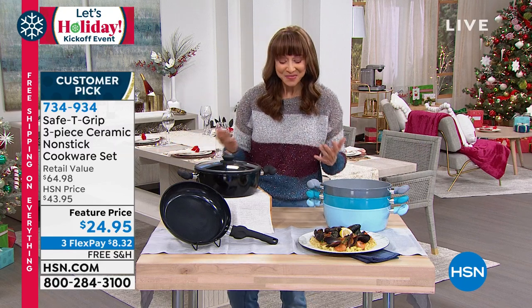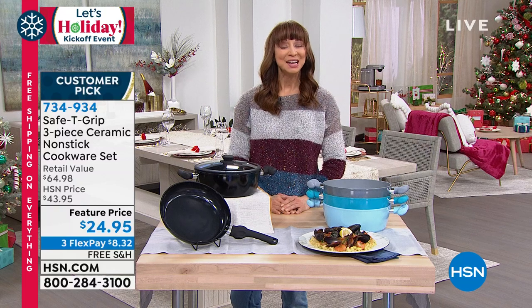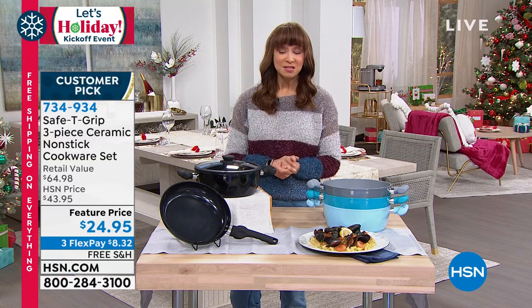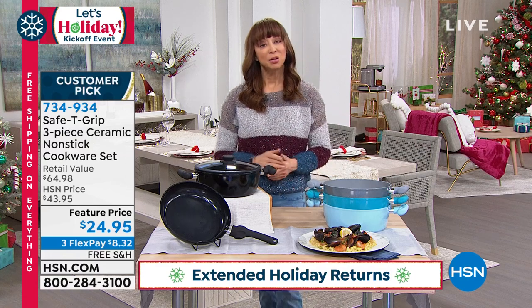I've never been able to say on any of my HSN shows that everything has free shipping. We also have our extended holiday return policy. Now, if you haven't heard about Safety Grip here at HSN — Safety Grip is not only a brand of products, we have sold hundreds of thousands, and it is a customer pick, a runaway hit and favorite.